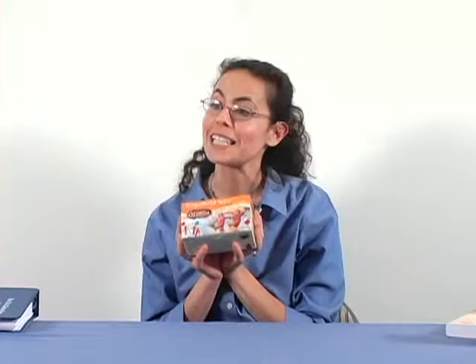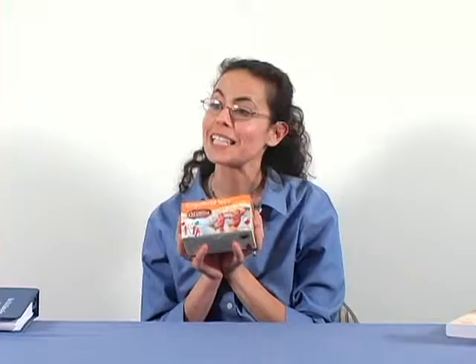Ginger spiced tea, which sounds wonderful on a day that's starting to get cool. And yet, if you look at the label, one of the ingredients is actually roasted barley. This comes as a surprise to a lot of people, thinking that tea should be tea leaves, and tea leaves are gluten-free. Some kinds of tea contain barley in them. Celestial Seasonings actually labels for gluten — that's something that company declares. Many other companies won't. So even with things like tea that seem pretty safe, you still need to double-check.